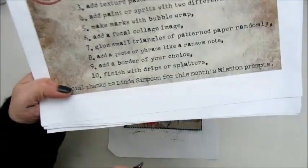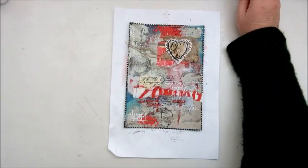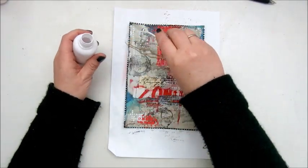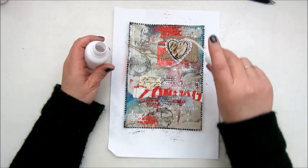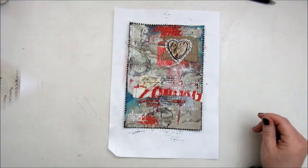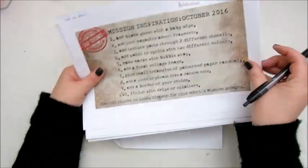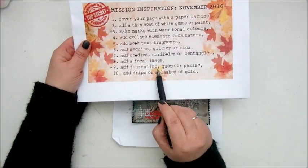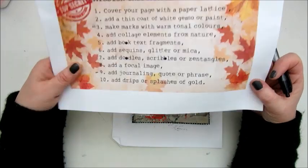October — finish with drips or splatters. I'm not finishing yet because I need two more steps to do, but for this I use a white acrylic spray paint.